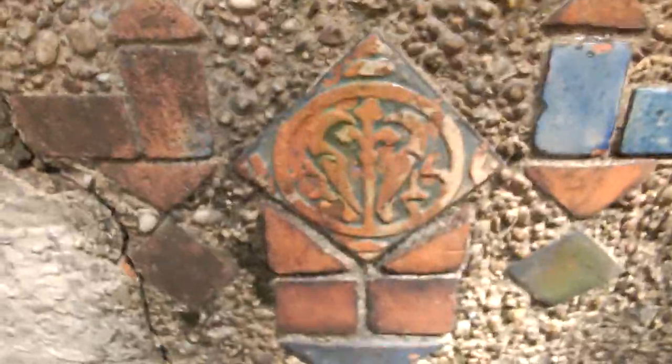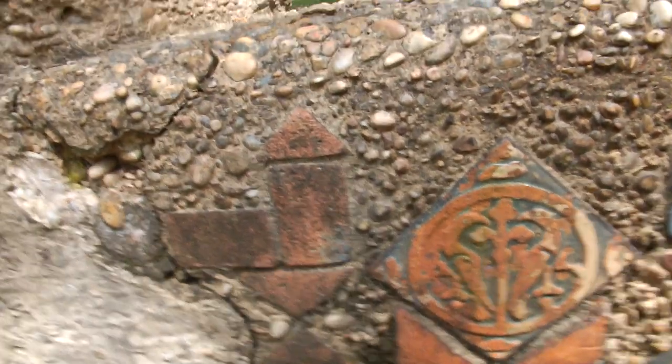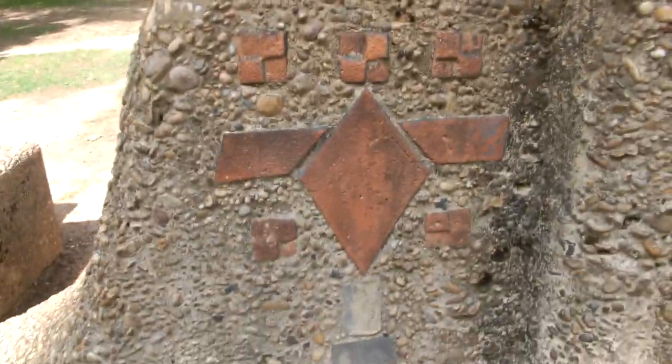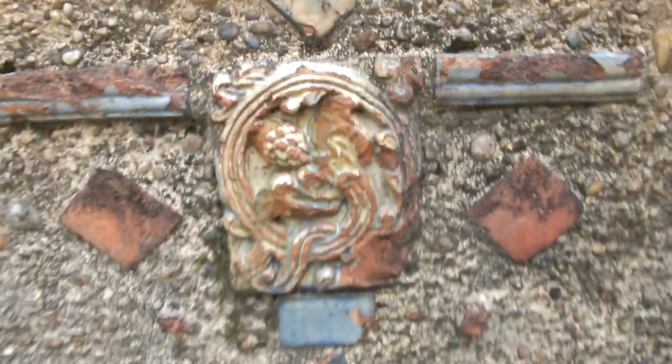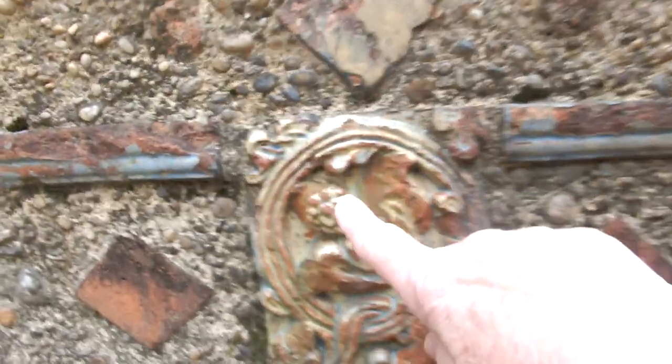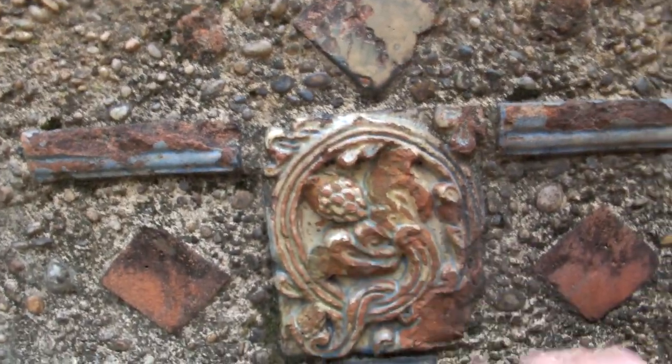Fleur de Lis — that's out of New Orleans right there. But I wanted to show you all this. Here's some tile in this one. I don't know how old this park is. Here's another one — that looks like a pine cone. And I know there's some pagan stuff with pine cones, but I can't remember. I'll have to look it up.